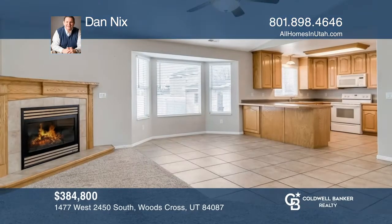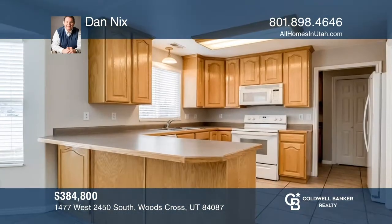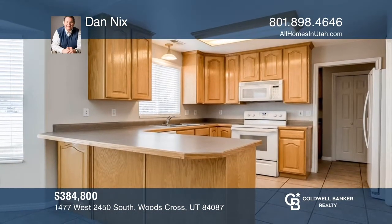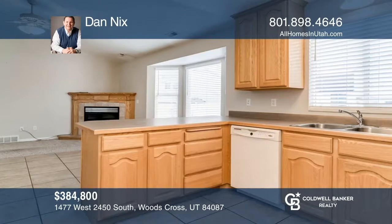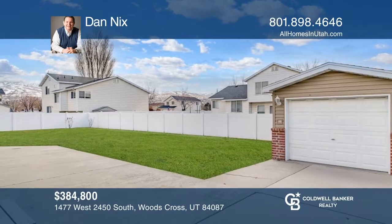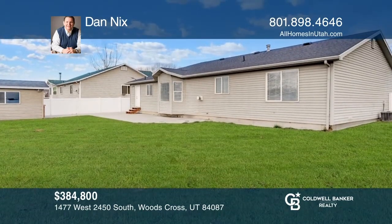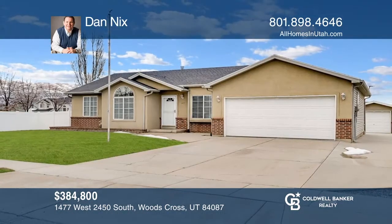Nestled in Fieldcrest, you will find this rare one-level rambler featuring soaring vaulted ceilings, neutral paint, and a large open floor plan, and a spacious kitchen with custom cabinets and a large pantry. Your backyard features a large shed with a garage-style door and electricity. Contact Dan Nix today to learn more.